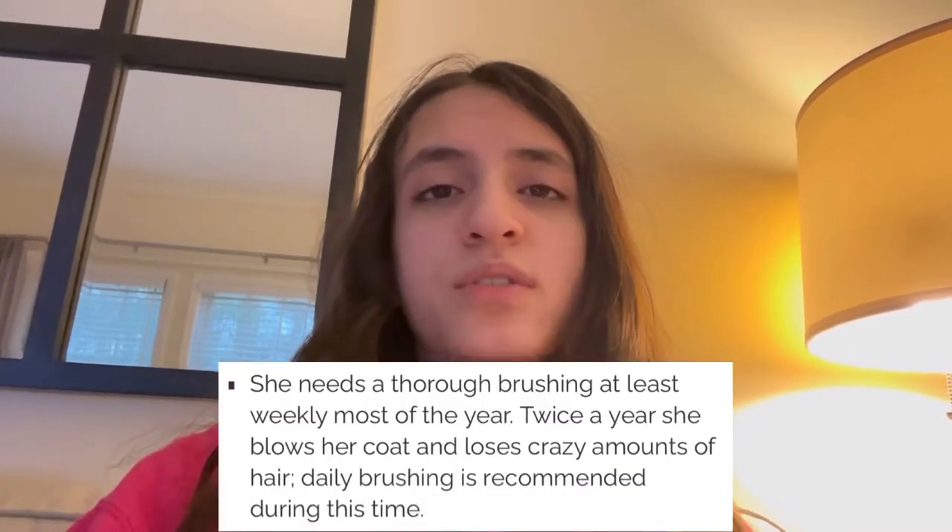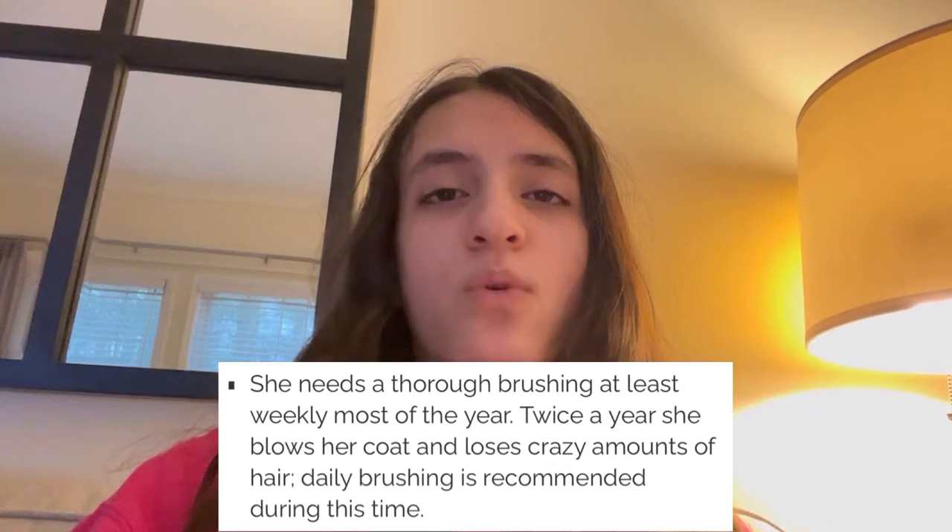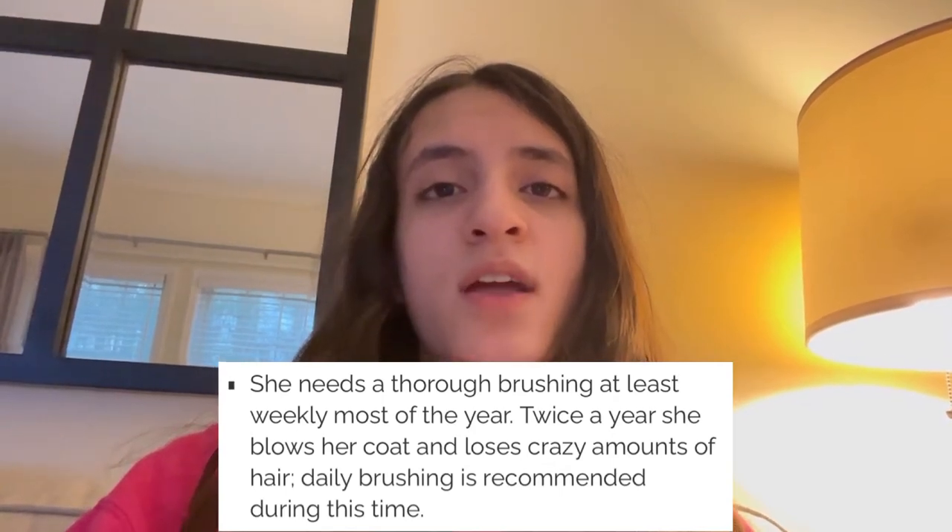I've probably only groomed Winnie once in her year and a half on this planet. So today I'm going to be trying to groom her because my mom showed me this article earlier today, and the article said that one way to keep your corgi healthy is to groom it. I want Winnie to be healthy, and all the other stuff on the list seems too difficult — another thing the list said was to brush her teeth, which is not happening.